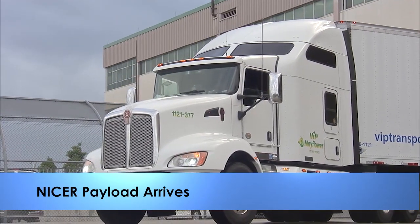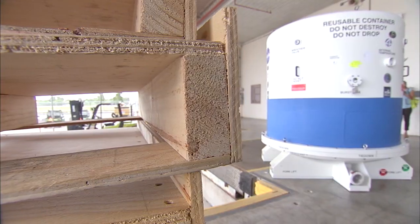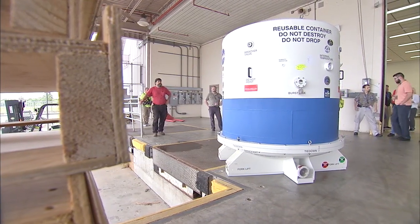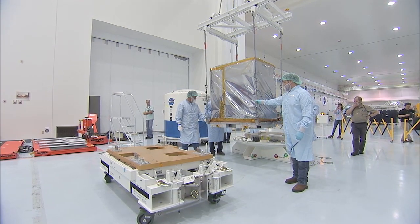An instrument known as NICER arrived at Kennedy on June 8th to begin processing before it is flown to the International Space Station. Short for Neutron Star Interior Composition Explorer, the package will help scientists evaluate the mysterious state of matter inside neutron stars.